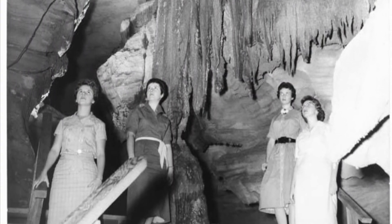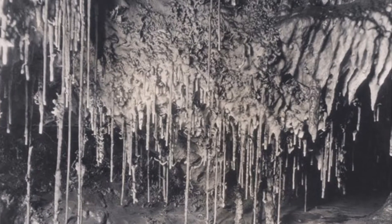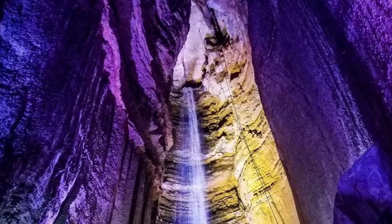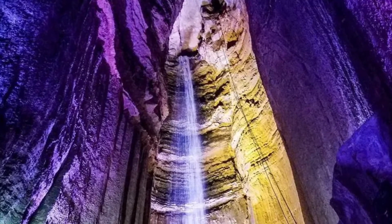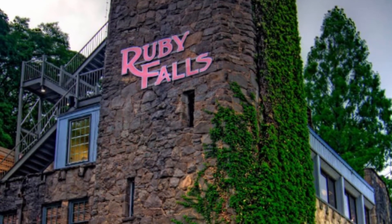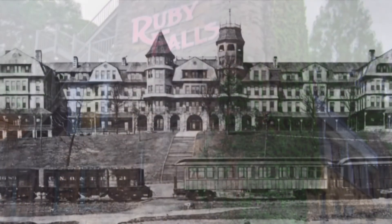In 1930, Leo Lambert, along with a small crew, entered an opening to explore a newly found cave. They found unusual and beautiful rock formations and named it Ruby Falls, creating a beautiful attraction. From 1930 to 1935, tours were offered, but Ruby Falls proved to be the most popular. After a century of tours through Lookout Mountain, Ruby Falls is loved by generations of guests.